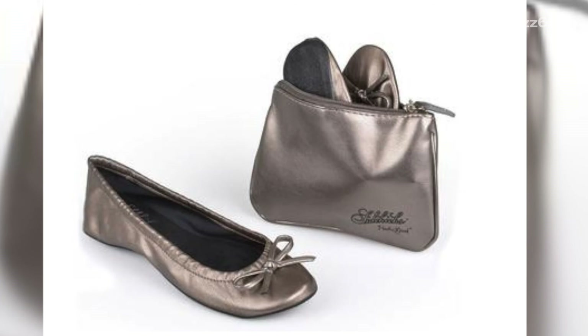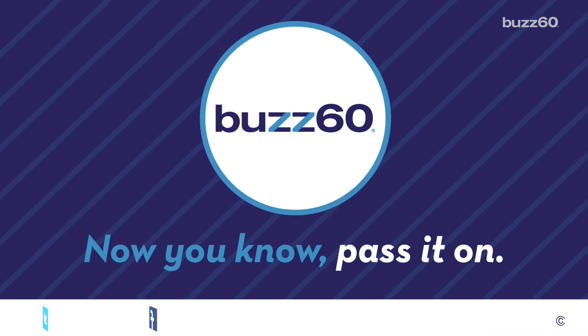And in case of an emergency, always carry with you a pair of foldable flats in your purse — they never fail. I'm Susanna Victoria Perez for Buzz 60. Now you know, pass it on.